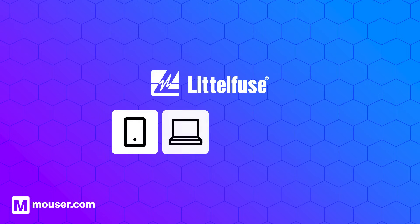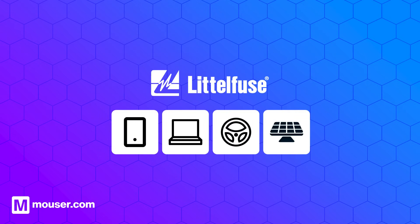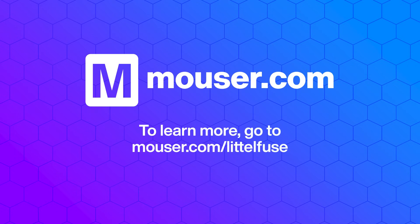LittleFuse is a leading manufacturer of PPTC fuses used in battery management applications. Their innovative products help protect both battery and electronic systems from over-current events, making them a key player in the world of battery management.